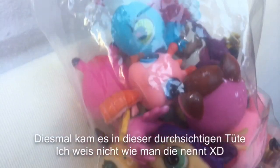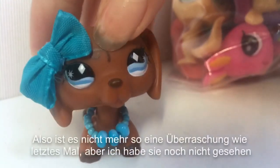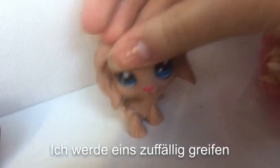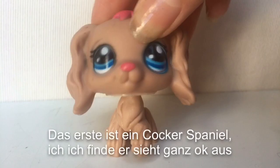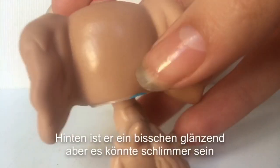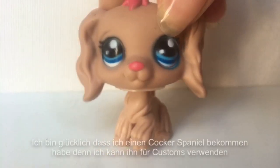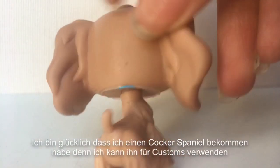This time it came in this transparent bag — I don't know what it's called — so it isn't a surprise anymore like last time, but I haven't seen them yet. I will grab one randomly. The first one is a Cocker Spaniel. I think it looks quite good. The paint job isn't that bad. On the back it's a bit shiny, but it could be worse. I'm happy that I got a Cocker Spaniel so I can use it for customs.